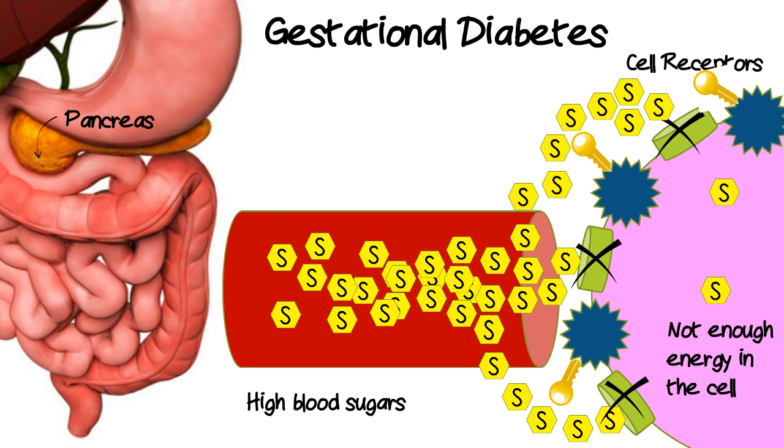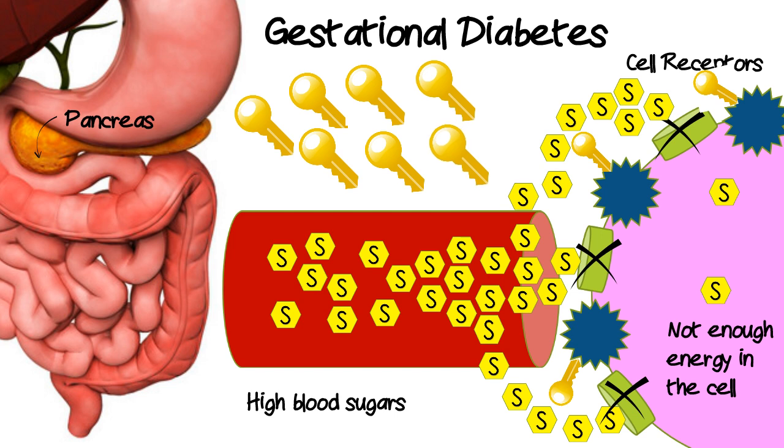Gestational diabetes starts as insulin resistance from the hormones and the protein produced by the growing placenta during pregnancy. Every woman gets a certain amount of insulin resistance in late pregnancy. Due to the insulin resistance, the beta cells of the pancreas must produce more insulin. In the second trimester, women have 29% more insulin production, and in the third trimester, 61% more insulin production.